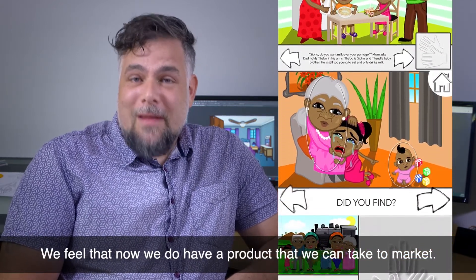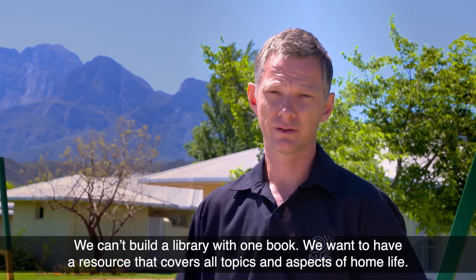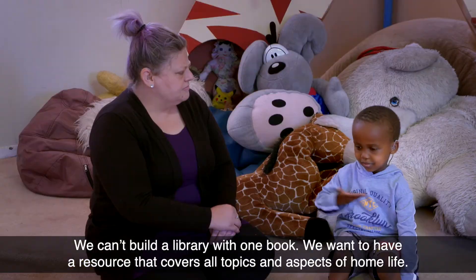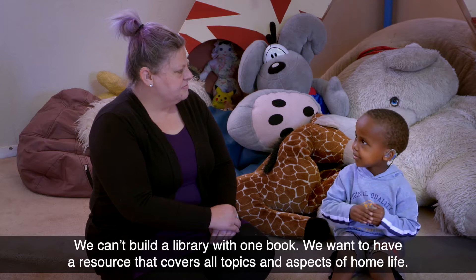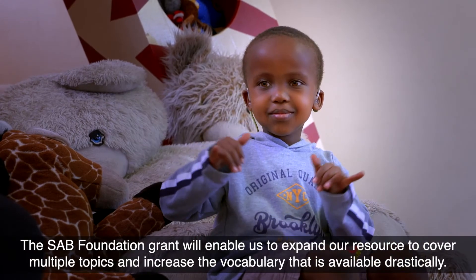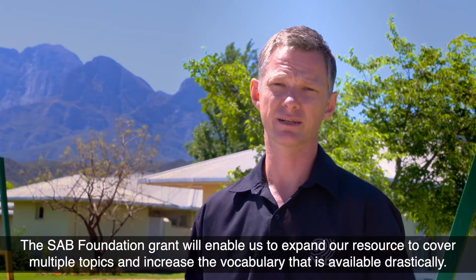We feel that now we do have a product that we can take to market. We can't build a library with one book. We want to have a resource that covers all topics and aspects of home life. The SAB Foundation grant will enable us to expand our resource to cover multiple topics and increase the available vocabulary drastically.